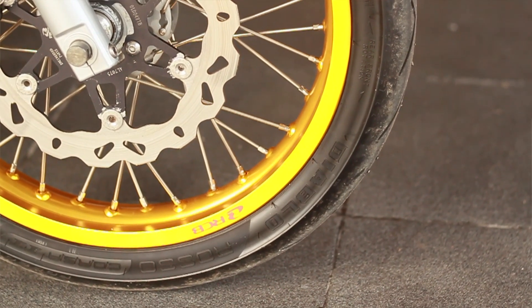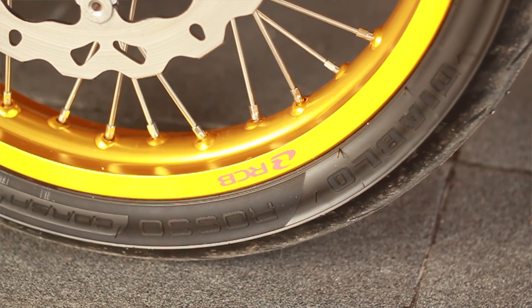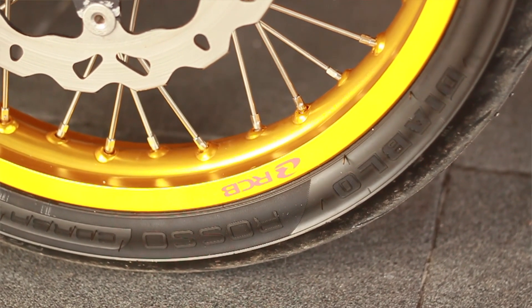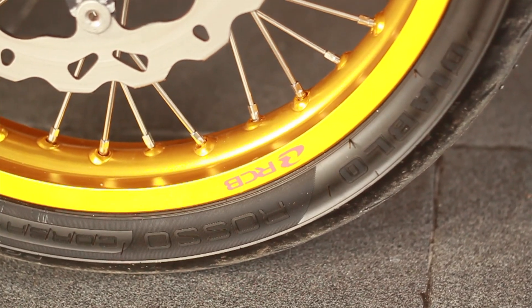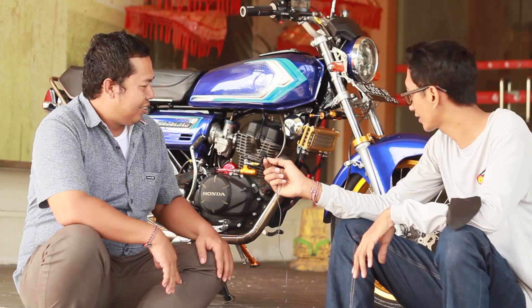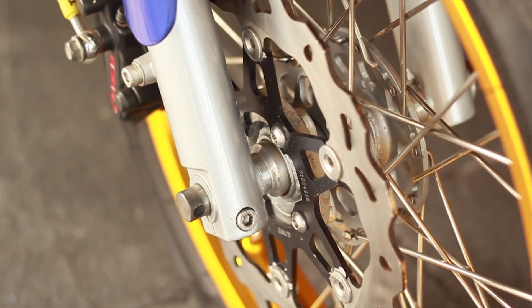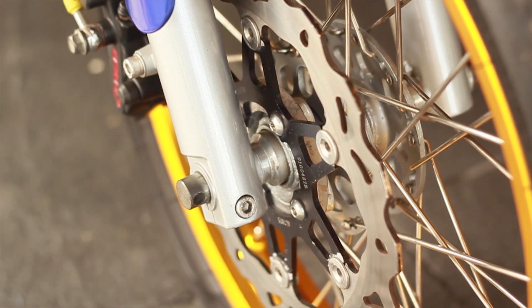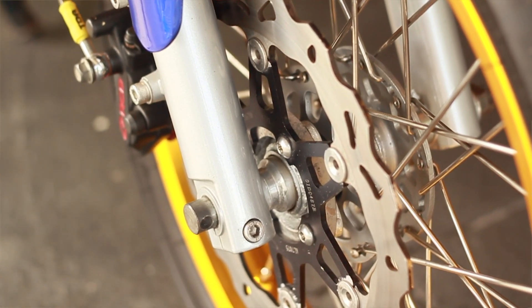Tapi yang ini diganti ukuran velangnya ya? Velangnya saya ubah yang besar. Depan 185x17, belakang 215x17. Untuk velangnya pakai velang apa? Velang pakai velang RCB, nomornya isi bolong-bolong. Depan pakai SS2. Kalau di Indonesia namanya Post One ZR, kalau di Thailand namanya SS2.